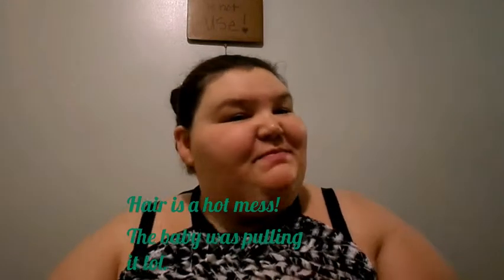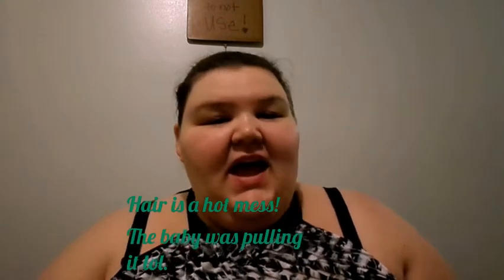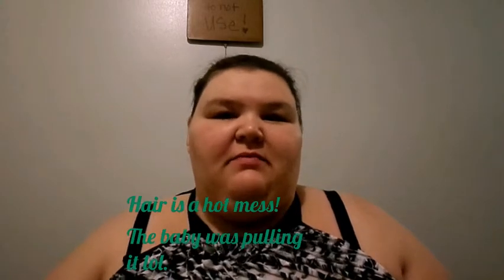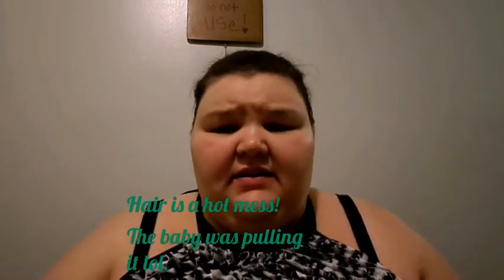Hey everyone, it's my birthday, so I decided to do a video on my favorite things. Starting next month I'll do my favorites of September and so on and so forth, but this is just some general favorite things I had on hand.